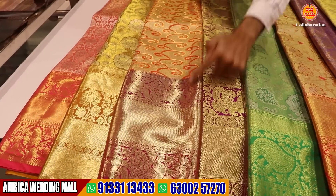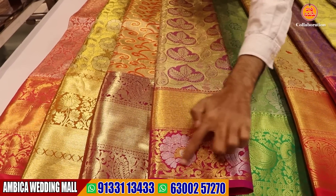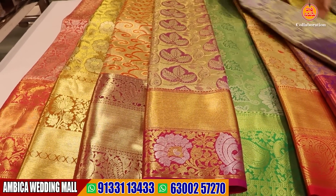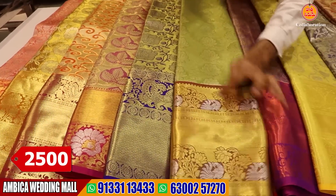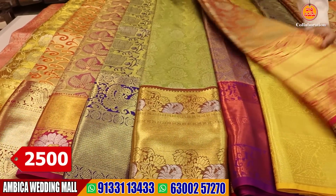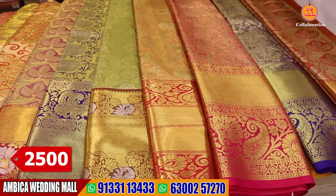This is a long border — dark, long border, and the price range is 2,500 rupees.